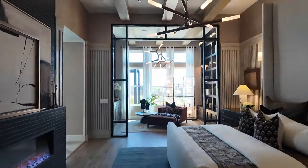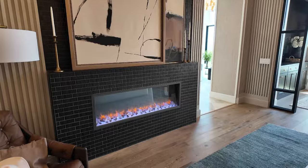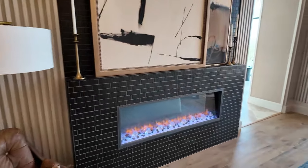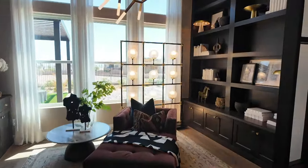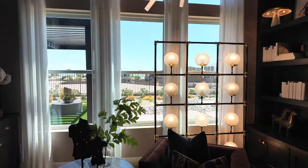Damian and I will be doing some new construction videos soon showing you what to avoid. Another upgraded feature here is the fireplace in the primary bedroom, as well as an owner's retreat. There's also an option to add sliders right here in the owner's retreat.